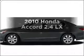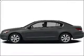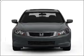Imagine yourself in this 2010 Honda Accord. Find everything you want in a ride under one roof with this vehicle.